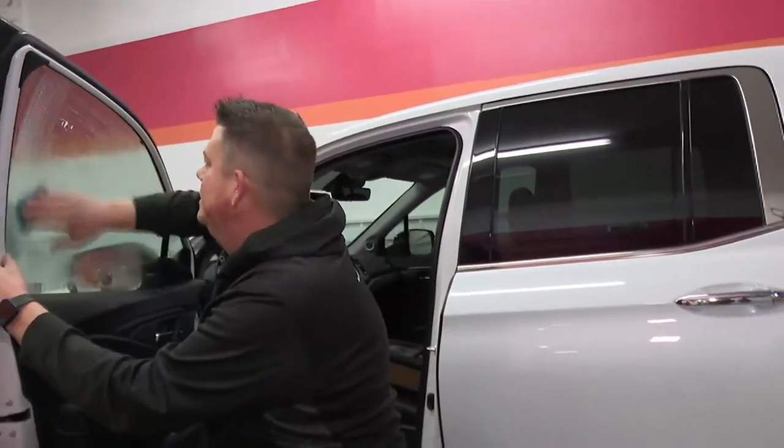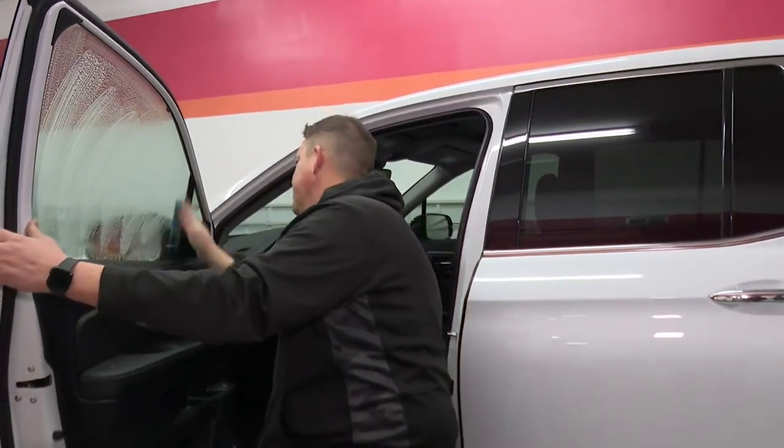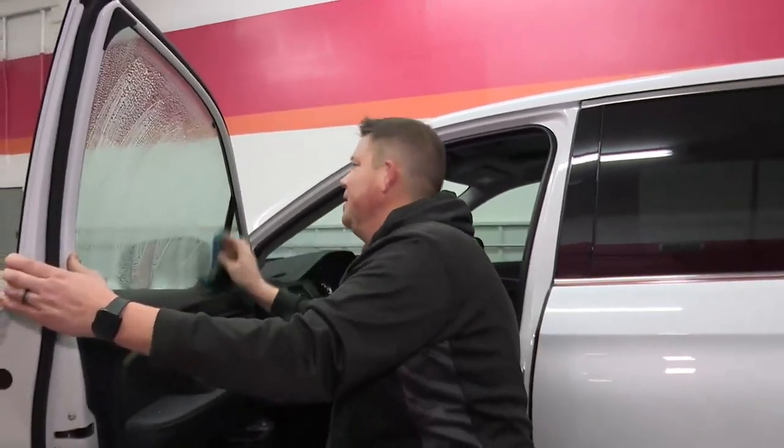So now we have to clean the window here, and this is probably one of the most important steps because you get one chance.